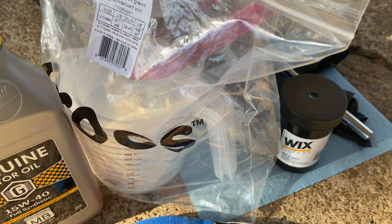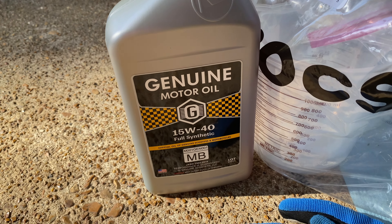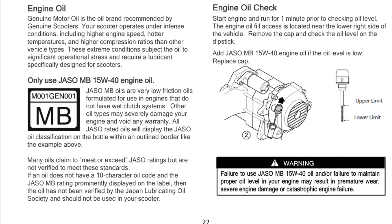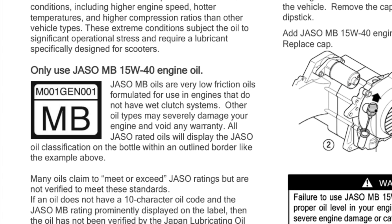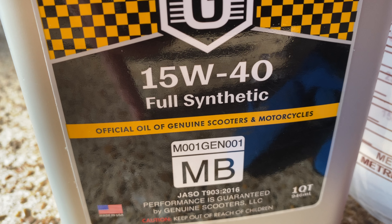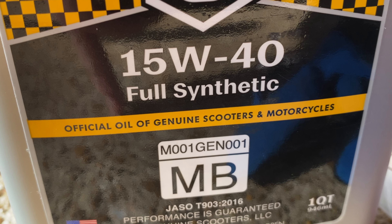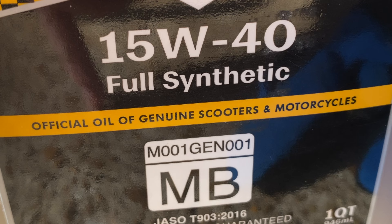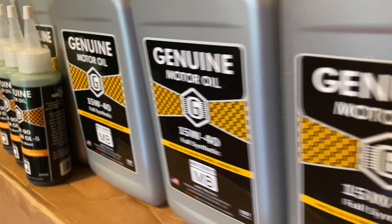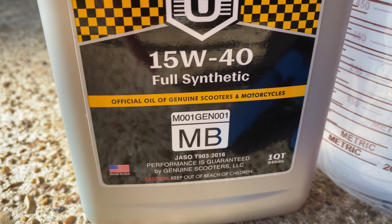Apparatuses for measuring, holding, and pouring the oil, including a funnel that's tucked away in that bag. And, of course, the oil — which, for the Rattler, is special. The Rattler uses 15W40 oil, and in the instructions they are adamant that this bike needs JSO MB-rated oil. Interestingly, there's only one brand I could find that stocks this in the U.S. — a 15W40 with a JSO MB rating — and that's the Genuine brand, the makers of this scooter. I figure they know this engine better than anyone, so I made sure that's exactly what I bought, and enough to last for thousands of miles, even if I change the oil at an accelerated schedule.